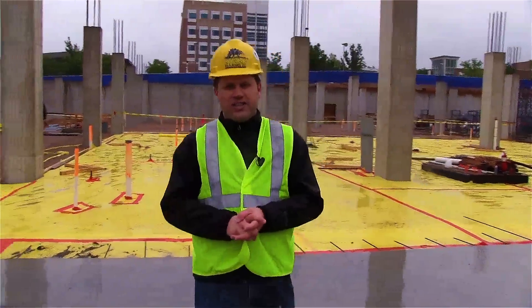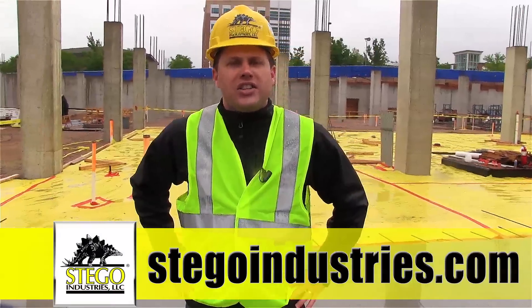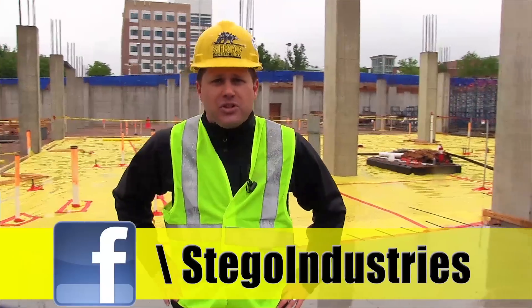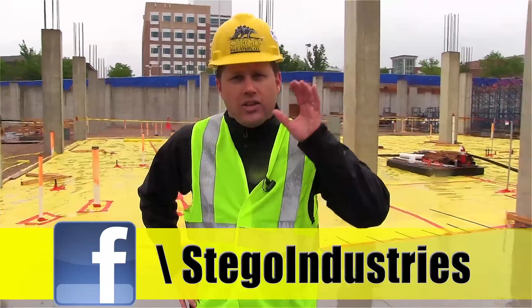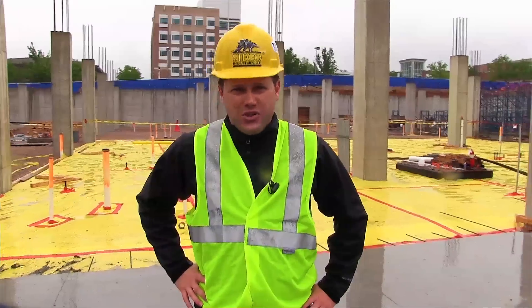We appreciate you taking the time to watch this case study. Remember, for all of your vapor protection needs, log on to stegoindustries.com. You can always follow us at Stego Industries on Twitter, and be sure to like us on Facebook for more information about how you can make sure your site is protected from the sixth side of the building. I'm Dave Cartoonin. See you next time.